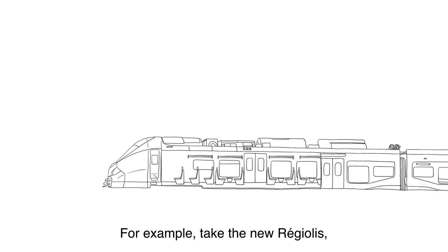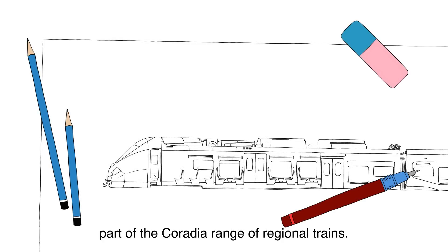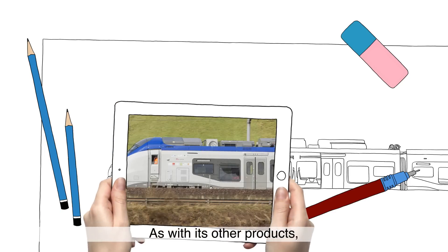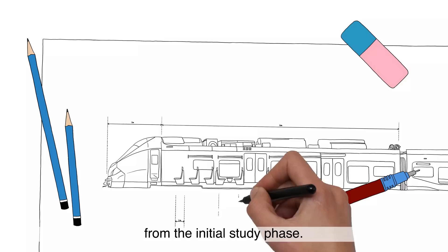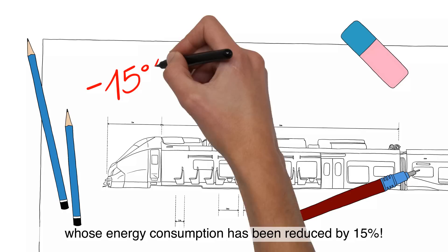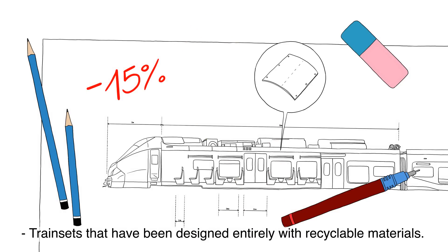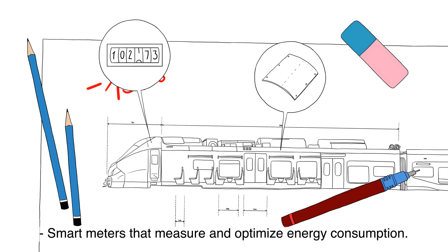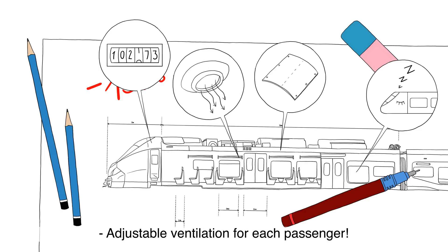For example, take the new Regiolis, part of the Coradia range of regional trains. Alstom took environmental concerns into account from the initial study phase. Let's take a closer look at a train whose energy consumption has been reduced by 15%. Train sets have been designed entirely with recyclable materials. Smart meters measure and optimize energy consumption. Improved standby modes. Adjustable ventilation for each passenger.